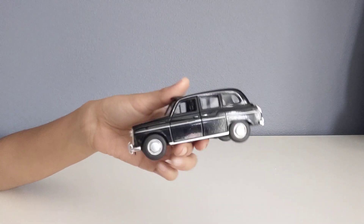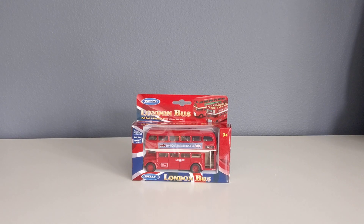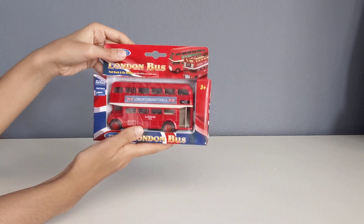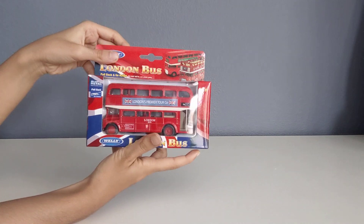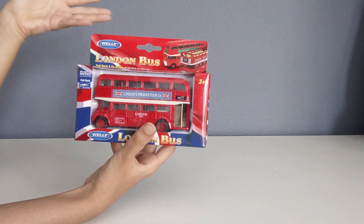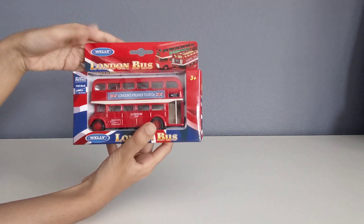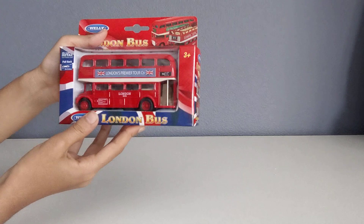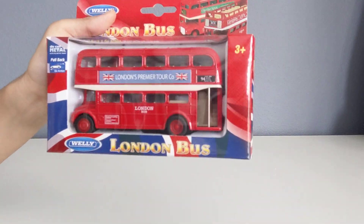Now let's move on to the London bus. This is a very common bus to see in London — whenever you're on the streets in London you'll definitely see this bus. You might have actually seen it in a couple of movies. This is the London red bus.